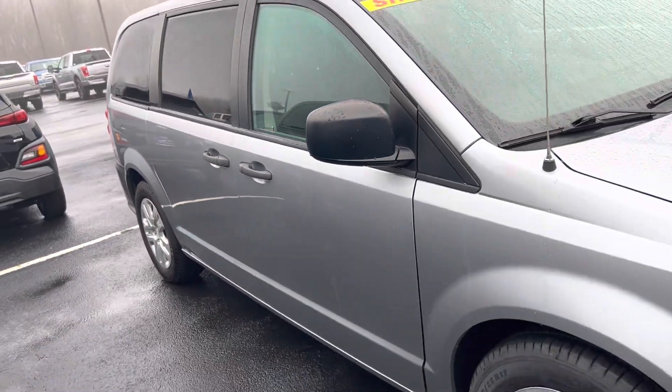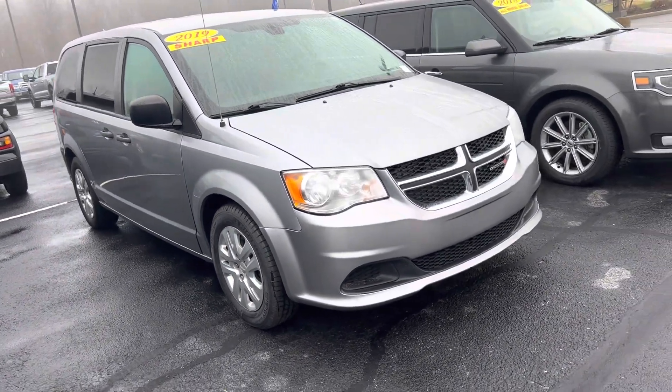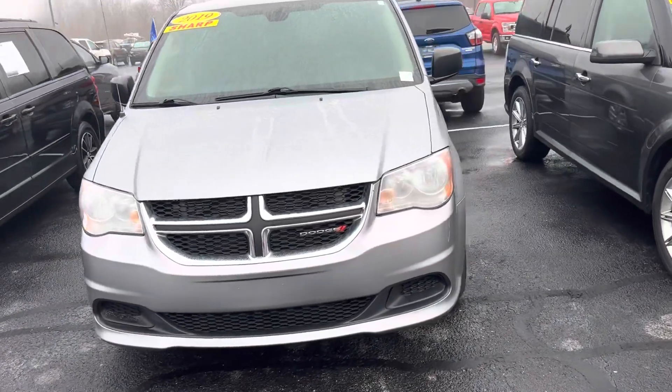Again, this is a 2019 Dodge Grand Caravan. My name is Steve Angel at Balestas Ford, 317-852-2231.